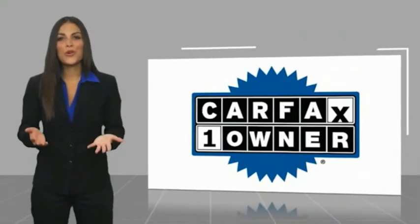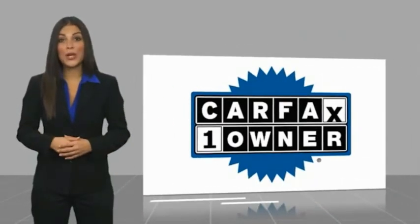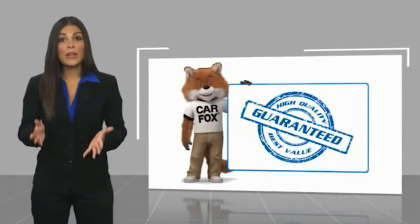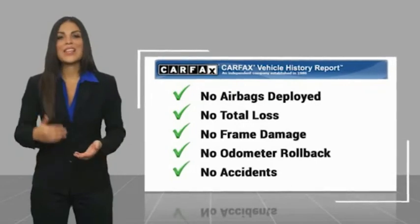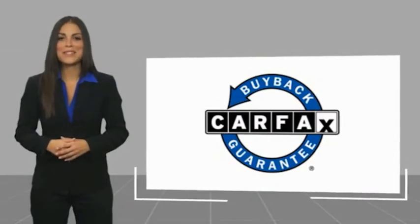This is a one-owner vehicle with a Carfax vehicle history report. Be sure to find a complimentary copy of this report online or contact the dealership. This vehicle qualifies for the Carfax buyback guarantee at Carfax.com.